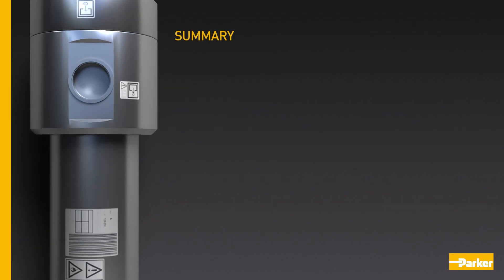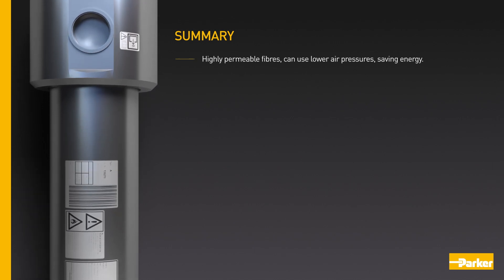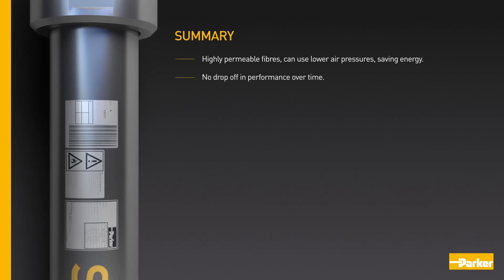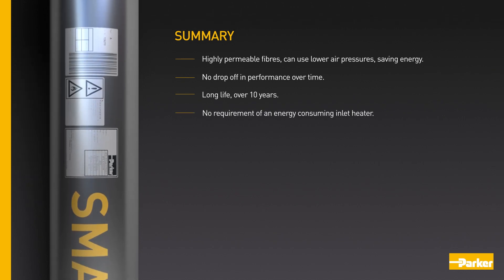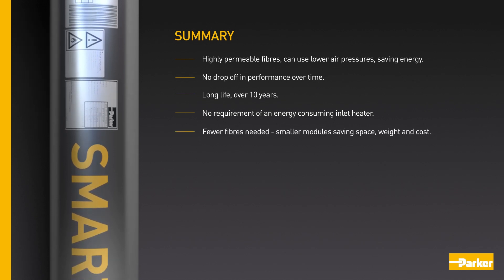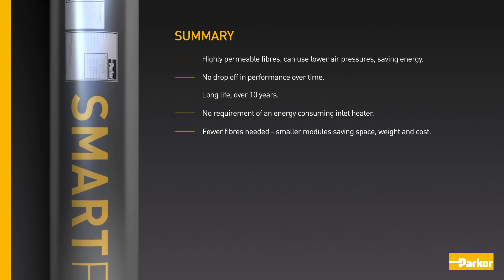To summarise, Parker membrane modules have highly permeable fibres that can use lower air pressures, saving energy. There is no drop-off in performance over time, and they have a long life of over 10 years. No inlet heater is required. Fewer fibres are needed, meaning smaller modules saving space, weight and cost.